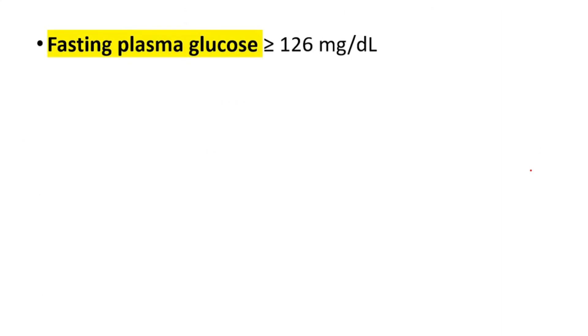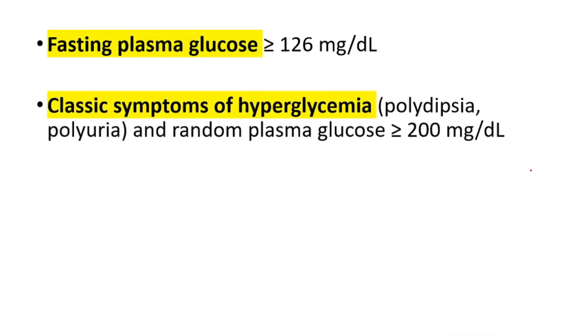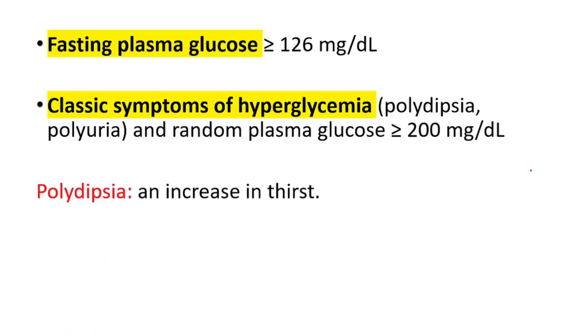Then we have fasting plasma glucose equal to or higher than 126 milligrams per deciliter. We also have classic symptoms of hyperglycemia and random plasma glucose equal to or higher than 200 milligrams per deciliter. The classic symptoms are polydipsia, which is an increase in thirst, and polyuria, which is frequent urination.